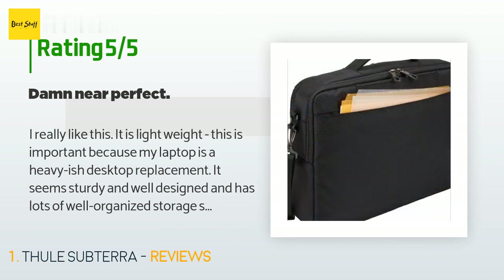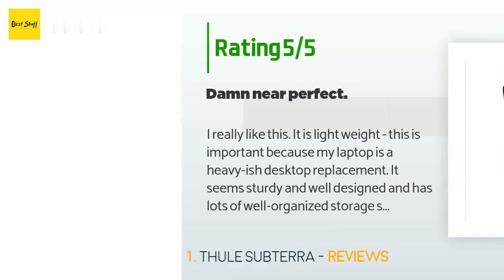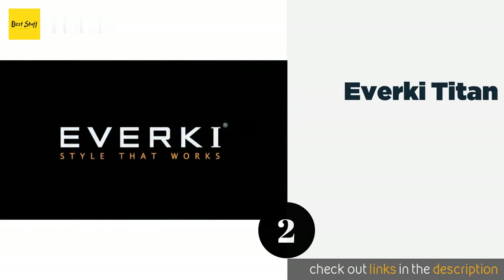Right away, like the pocket for the cell phone on the top. If I were to suggest one thing to Tuli, it would be to put some rubber on the bottom to take the wear when you put it on the floor. The next product on our list is the Ivarki Titan.